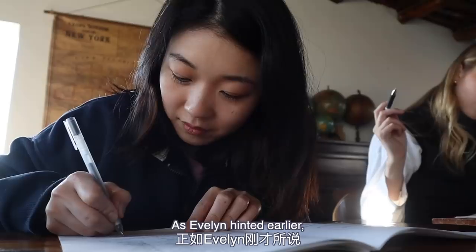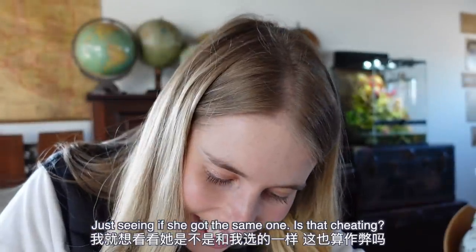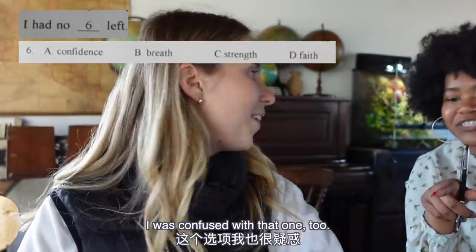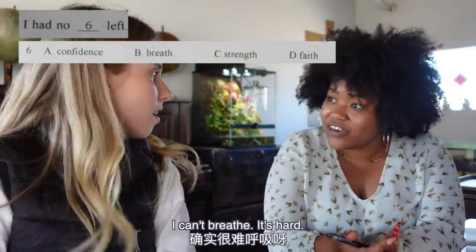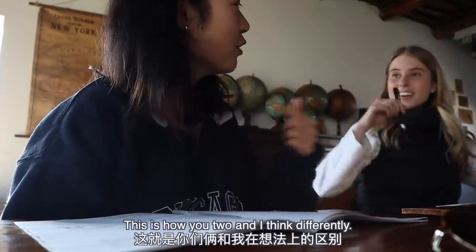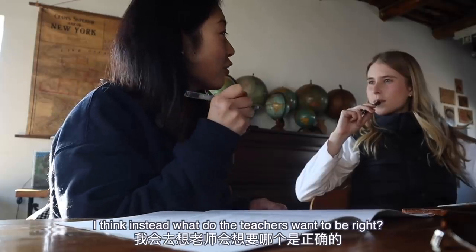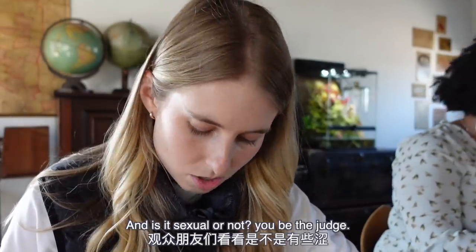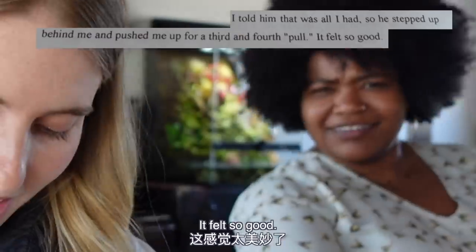This is indeed not easy. As Evelyn hinted, many of the given options could be the right answer. No cheating - just seeing if she got the same one. I've just been doing chin-ups and then I'm telling the personal trainer that I have no blank left. I have no confidence left, no breath, I can't breathe, no strength left, no faith. This is how you two and I think differently. When I look at an exam, I don't think what could be the right answer - I think what do the teachers want to be right? Let me just read you this sentence - is it sexual or not? 'I told him it was all I had, so he stepped up behind me and pushed me for a third and fourth pull. It felt so good.'